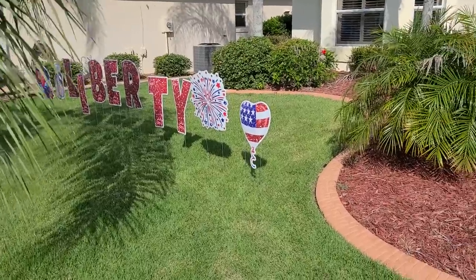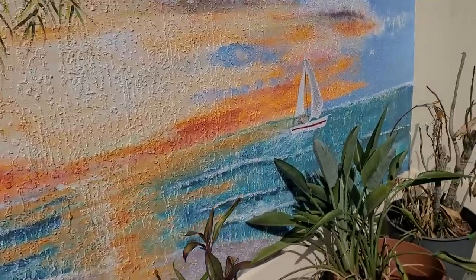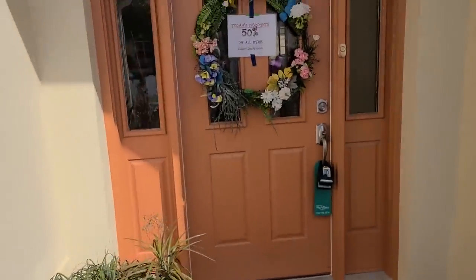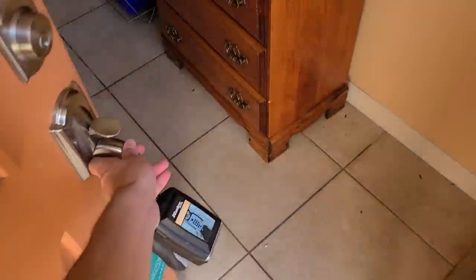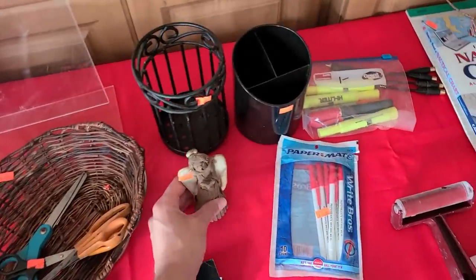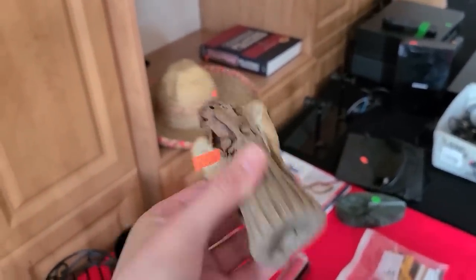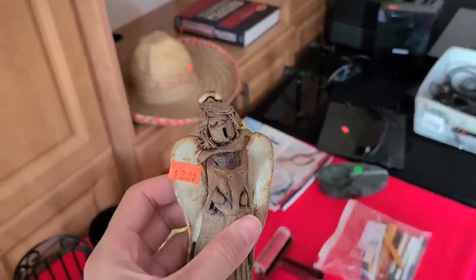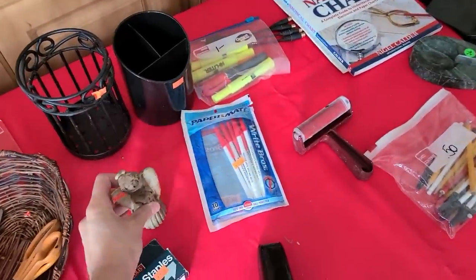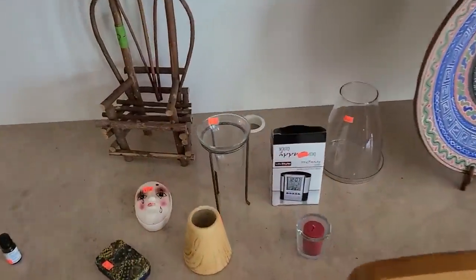Let's head into the next estate sale and see what we can find. There's just a mural painted on the entryway and it's 50% off today. Oh look at this angel - she looks a little silly, doesn't she? Two dollars, she's pottery. She kind of looks spooky with her little face, like a ghost angel.